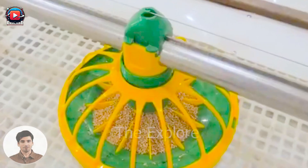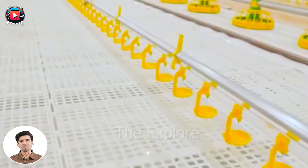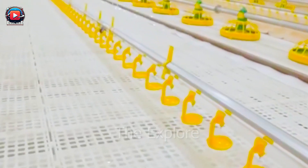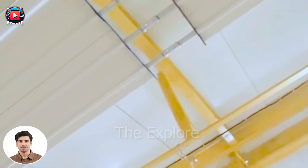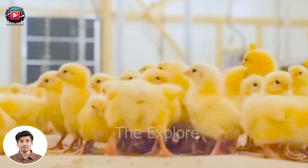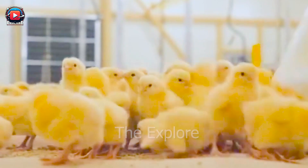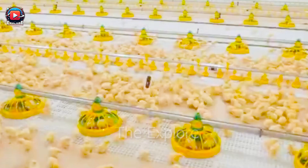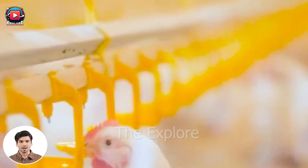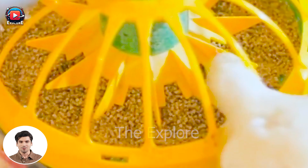At these modern farms, the food and water for the chickens are provided by an automated system. This computer-controlled system delivers food and water regularly, ensuring the chickens always have enough nutrients and water to thrive. Additionally, the system can monitor the amount of food and water consumed, aiding in resource management and reducing waste.